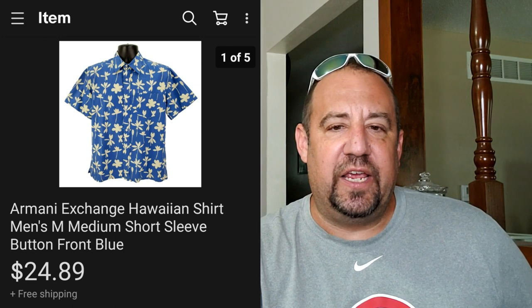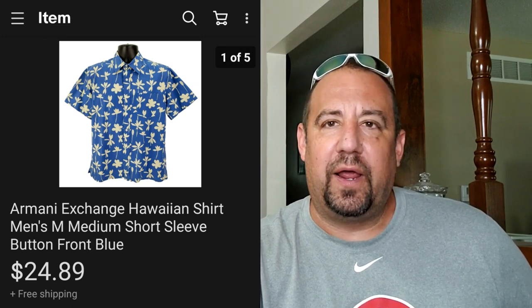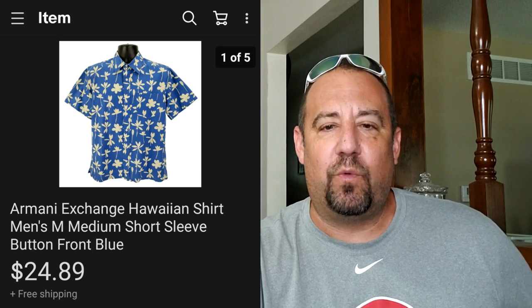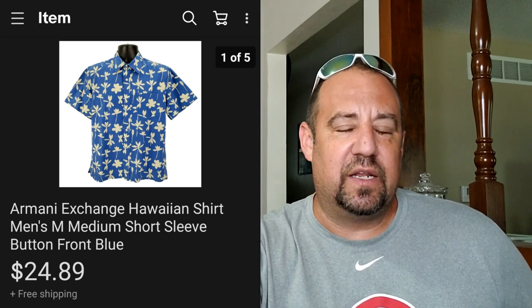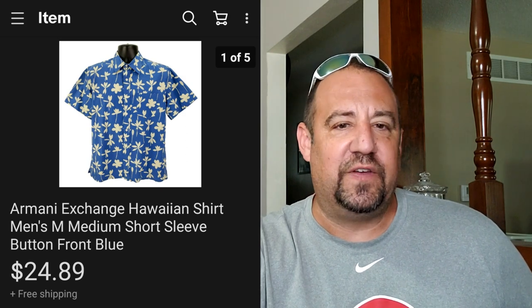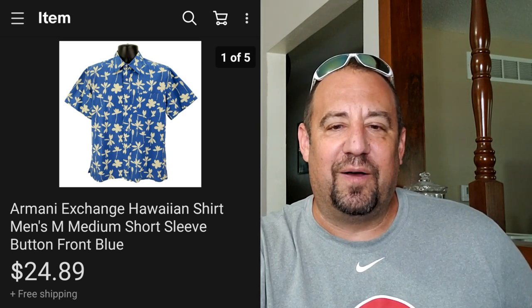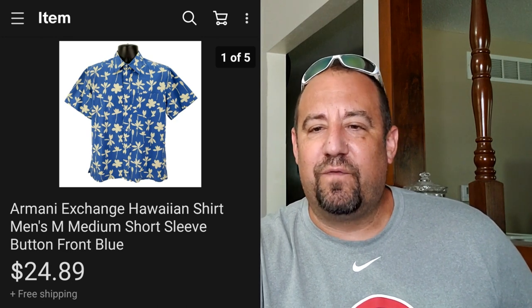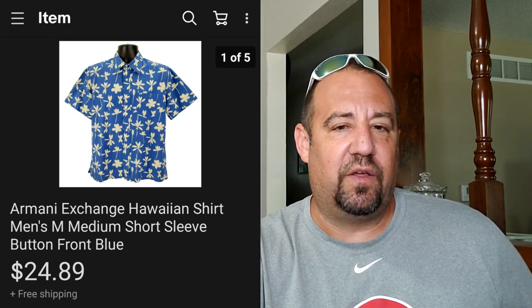This here's Armani Exchange - just a really nice bright Hawaiian shirt with a good color pattern. It's a medium. Typically I wouldn't have picked this up, but I got it at Goodwill on a half-off day so I was only into it for $1.50. It's really hard to leave that there for a buck and a half. This sold pretty quick within about two months for $24.89 - nice little sale there.